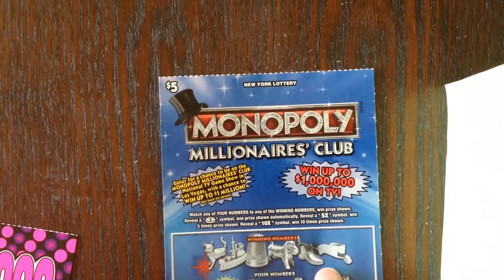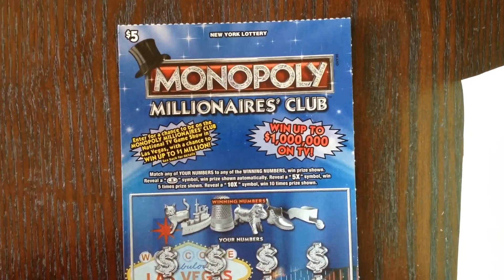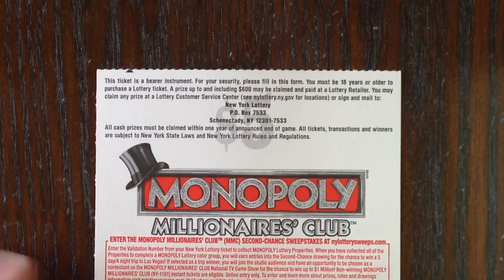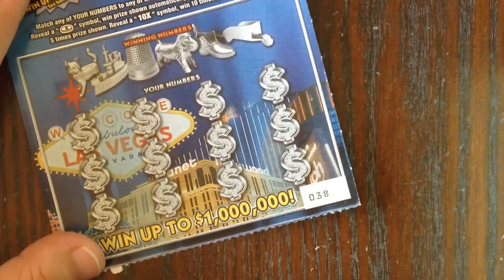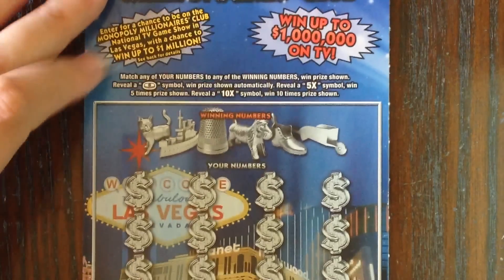Let's start with the $5 Monopoly Millionaires Club. This is a $5 ticket from the New York lottery — the top prize is $1 million. The odds aren't printed on here and I never do my homework and pull them up ahead of time, so sorry, I don't have odds. This is ticket number 38. To win, we just have to match any of our numbers to the winning numbers, reveal a coin symbol to win that prize automatically, a 5x symbol for five times a prize, or a 10x symbol for ten times a prize.